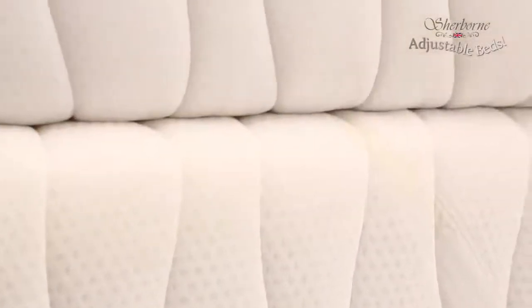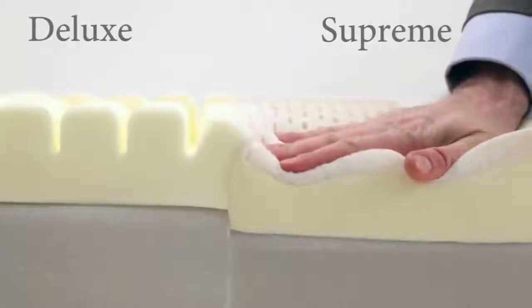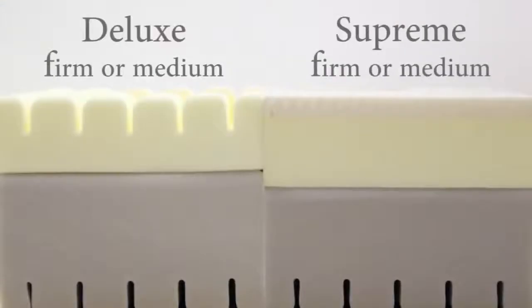All the mattresses have memory foam on the upper layer to relieve pressure on the body, but to remove the overheating problems you often get with memory foam, there's a Cool Max cover on top specially designed to keep you cool when you're asleep. The supreme mattress includes a layer of latex foam to give you a slightly softer top and even more temperature control. Each of these two mattresses can be chosen as either firm or medium to suit your individual preference.